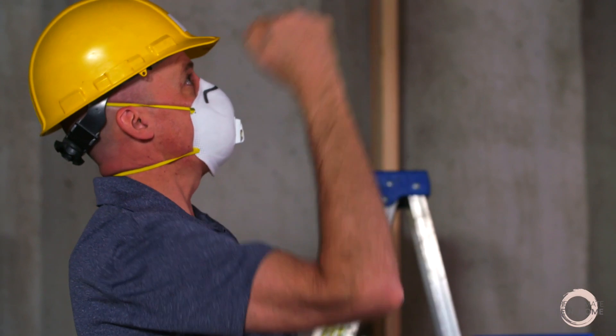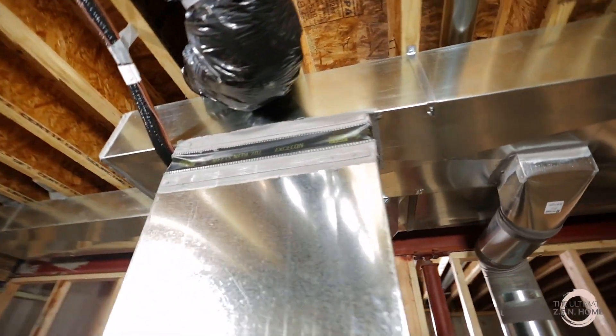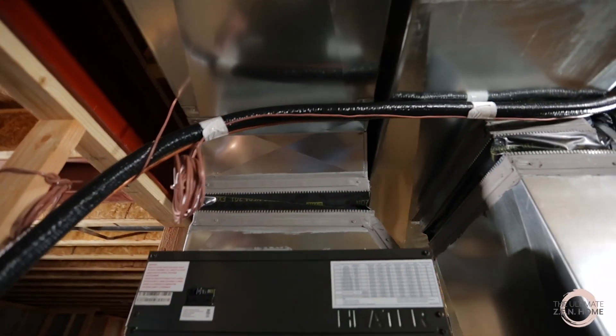My name is Sean LeMondz. I'm a performance construction manager for Mitsubishi Electric Train HVAC US. I'm on the performance construction team and we focus on the building science part of HVAC and how to inform builders and architects and engineers what kind of things we're capable of doing.